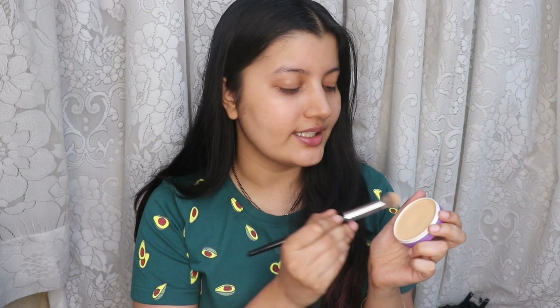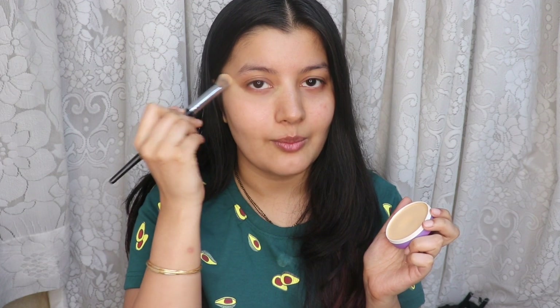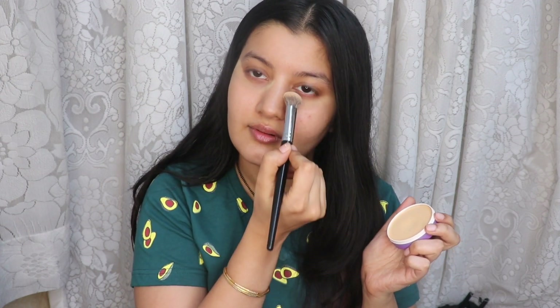Moving on to makeup — as I mentioned, I do not use any base makeup on an everyday basis during the summer season. I generally only stick to a compact powder, and that's exactly what I'm going to do today. I have a little bit of discoloration under my eyes and some dark circles, so I'm just going to cover them up lightly. You can repeat the same thing for any discoloration you have on other parts of your face — maybe around your mouth or around your nose. I don't have much discoloration there, but I have a blemish here so I'm just going to cover that.